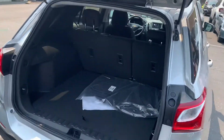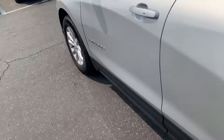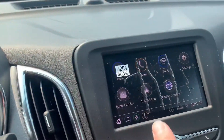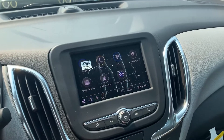Let's look at the cargo space. The seats do fold down. And there's some really good pricing on these right now — I think they're as low as $23,000 and some change. And they're going to have Apple CarPlay, Android Auto, and a really nice pack of cameras.